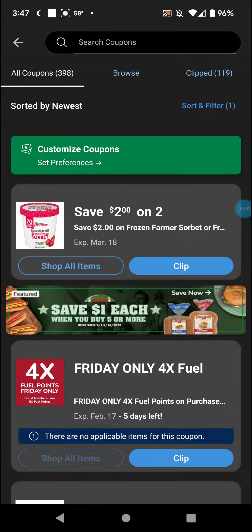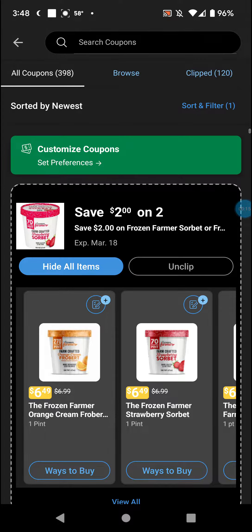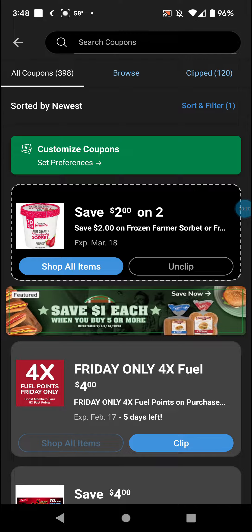Welcome back — another round of Dylan's digital coupons. I forgot to do Sunday, so that will be part of this video. We're starting off with a two off two on frozen farmer sherbert. I'm clipping the coupon mostly as a placeholder, but my folks just left to get ice cream and stuff, so they might go to Dylan's and get that — though that might not come into play.